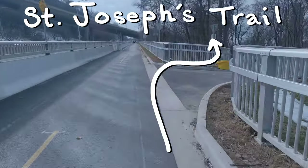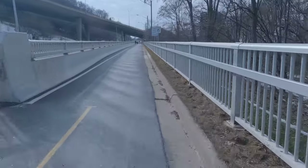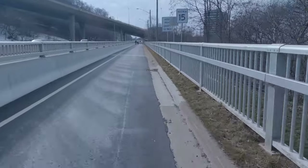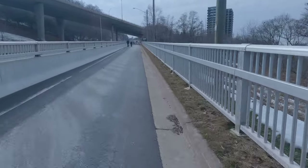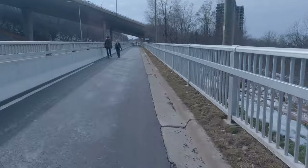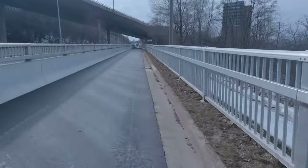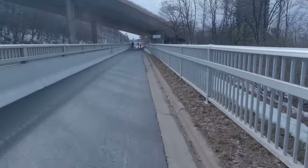I don't know if that's the exact name they're using but I haven't seen any maps that call it anything else. St. Joseph's Trail connects to St. Joseph's Drive and ultimately to John Street, pretty much at the base of the Escarpment.